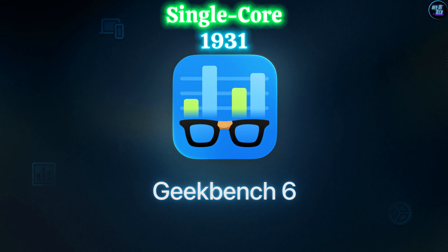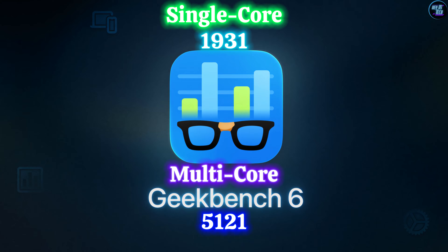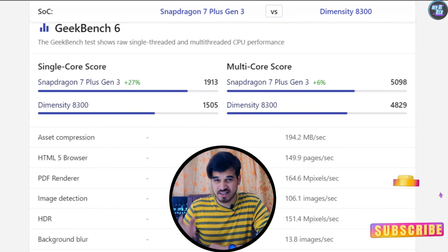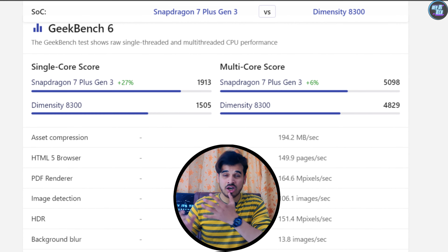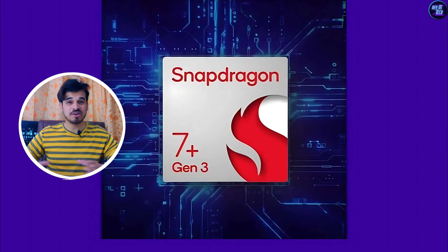Now let's move on to the Geekbench 6 benchmarks. It achieves a single-core score of 1,931 points and a multi-core score of 5,121 points. In single-core performance, it outperforms the MediaTek Dimensity 8300 by 28%. And in multi-core scores, it outperforms the Dimensity 8300 by 6%, which may seem small but is significant. This is all due to the remarkable engineering of this chipset's CPU.